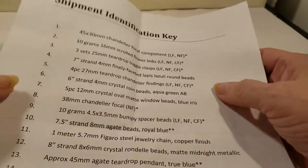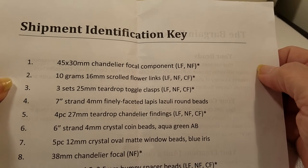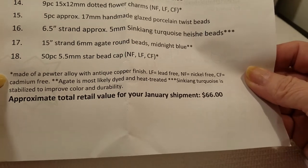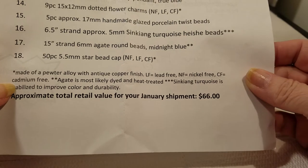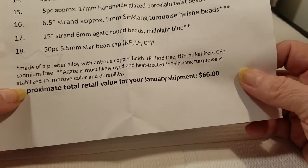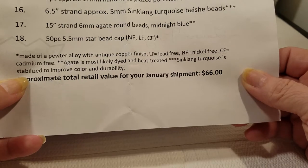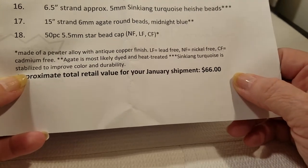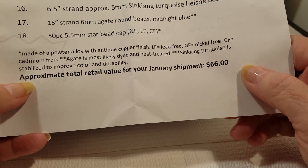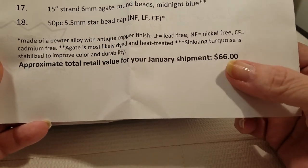On the other side is our shipment identification key. This month we have 18 items. One asterisk means it's made of pewter alloy with antique copper finish. LF means lead-free, NF is nickel-free, and CS is cadmium-free. Agate is most likely dyed and heat-treated. Turquoise is stabilized to improve color and durability. Approximate total retail value in January: $66.